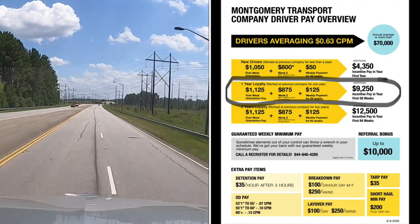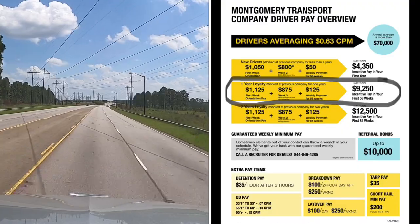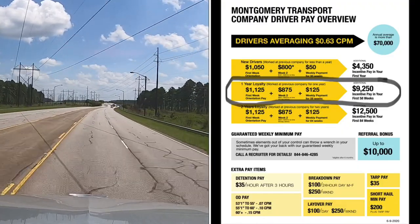Two-year loyalty orientation pay is the same as one year, except you would get that $125 for 84 weeks, which would total to $12,500.